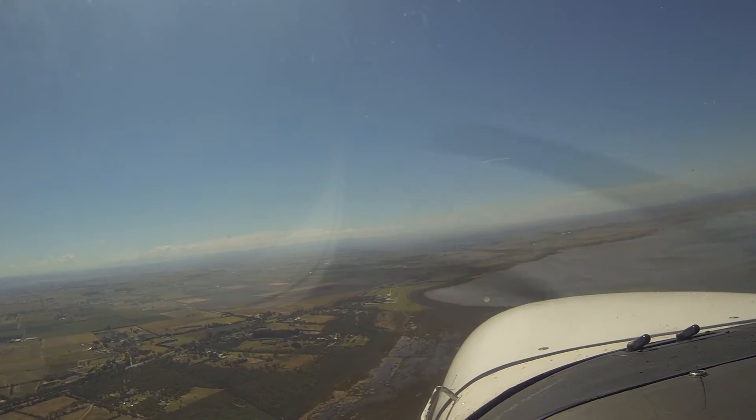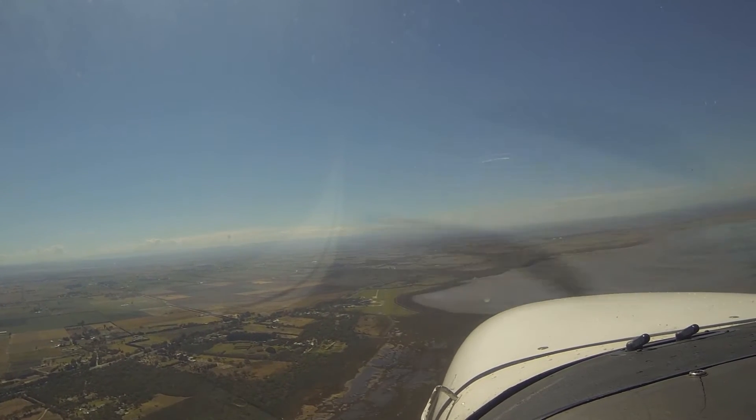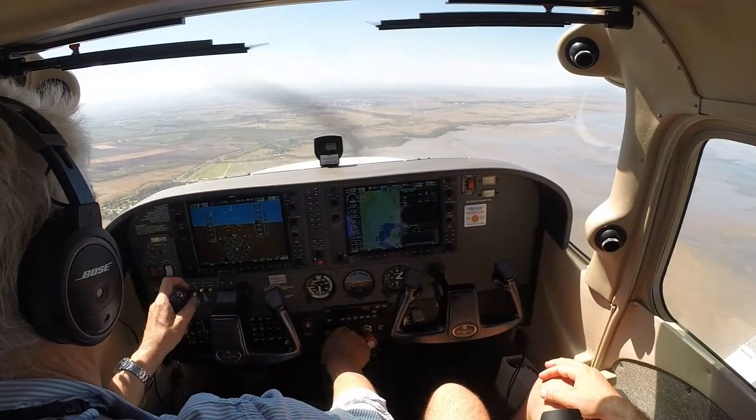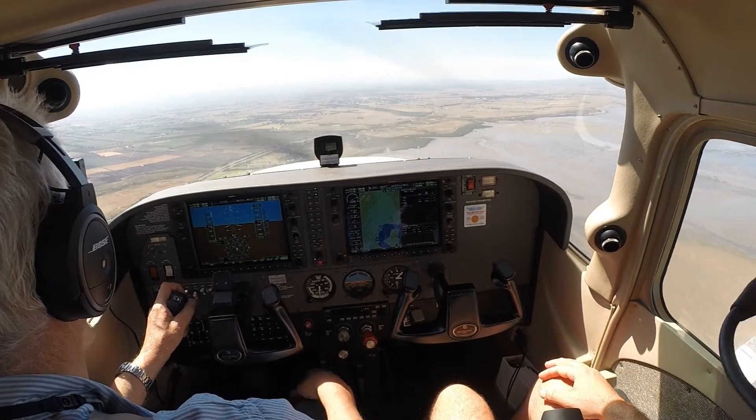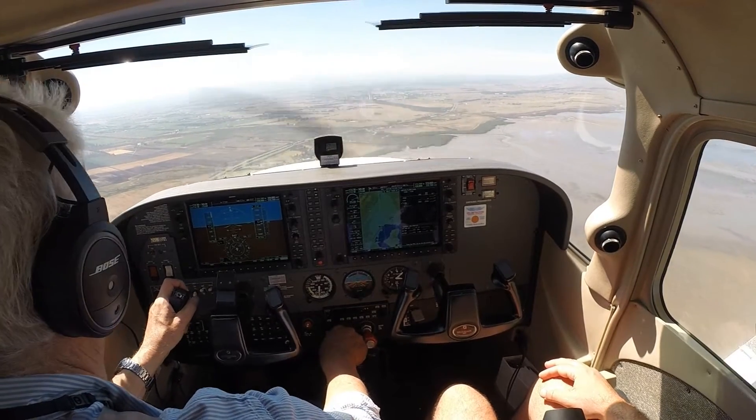An RV is pretty quick. Yeah. Turidin traffic, Cessna 172 Bravo Zero Victor joining upwind, runway 04, Turidin.